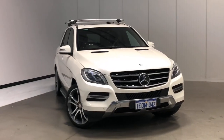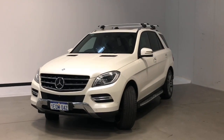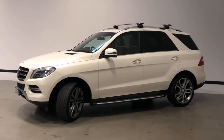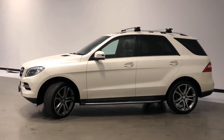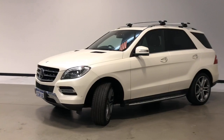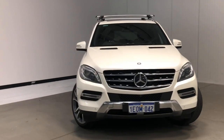Introducing the 2014 Mercedes-Benz ML350 BlueTek Edition. The ML350 is a four-wheel-drive five-door wagon with five seats, powered by a three-litre turbodiesel V6 engine that has 190 kilowatts of power and 620 newton-metres of torque via a seven-speed automatic transmission.